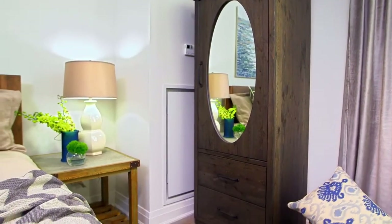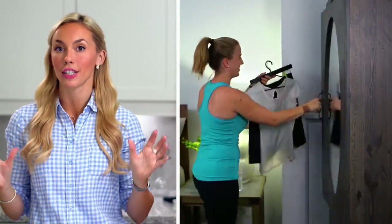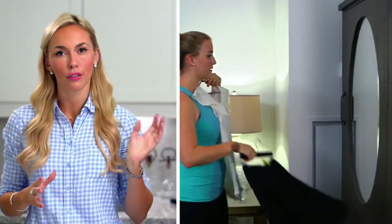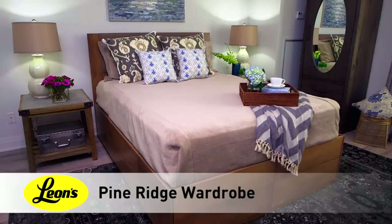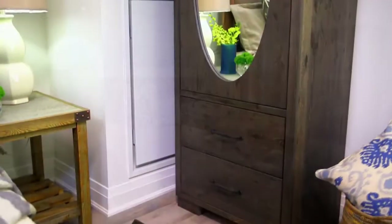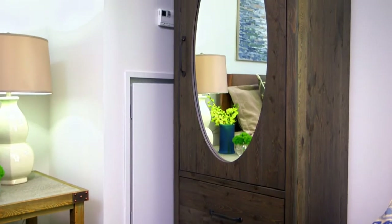If your closet can't fit all of your latest and greatest fashion wares, consider investing in a freestanding wardrobe. Not only are they affordable, they fit into most spaces and they can pick up and go whenever you move. They're also great for creating his and hers closets, which is a major win in any relationship.